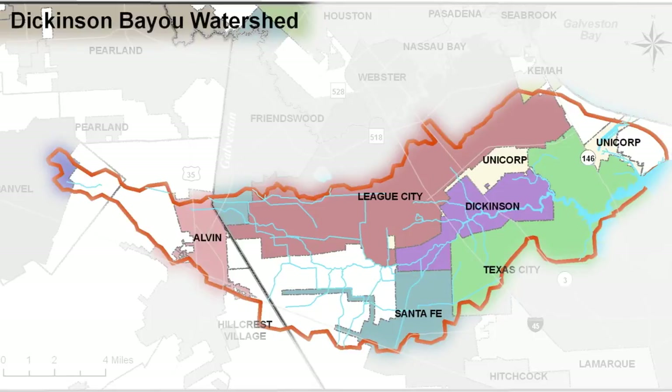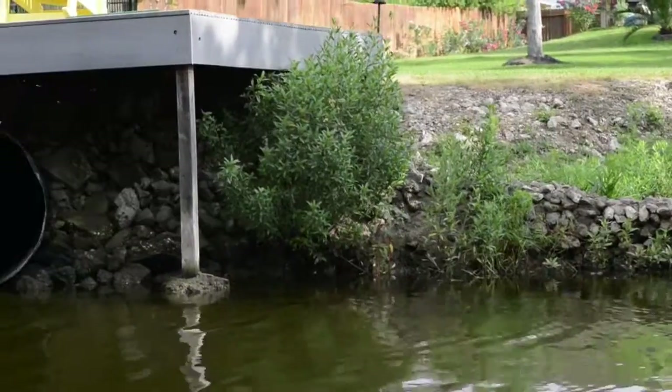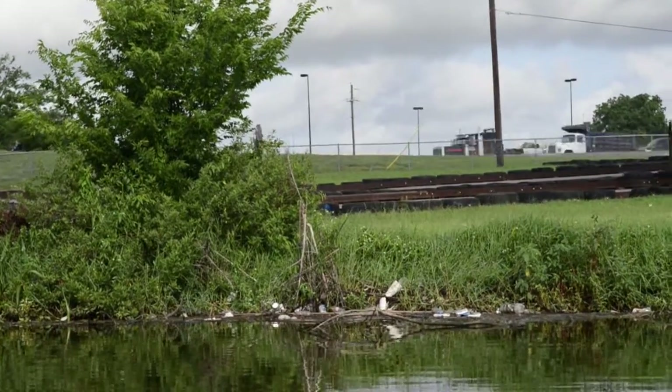Rainwater carries everything it interacts with: trash, chemicals, paint, oil, fertilizer, lawn clippings, and more. A series of ditches, culverts, and pipes transports the runoff into creeks and bayous without any processing or filtration.